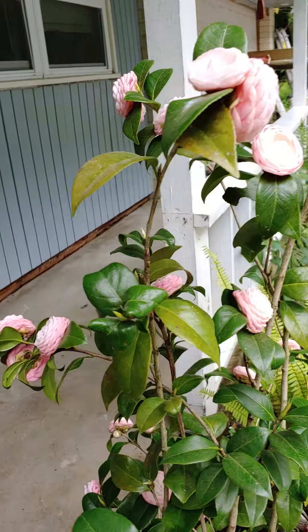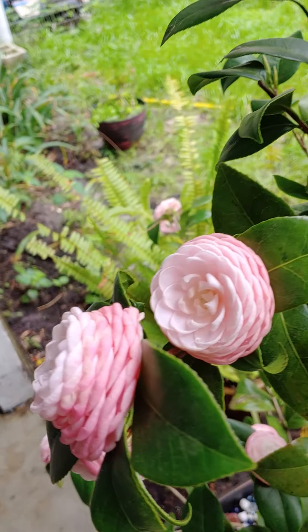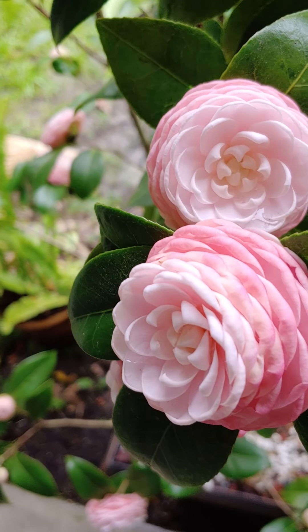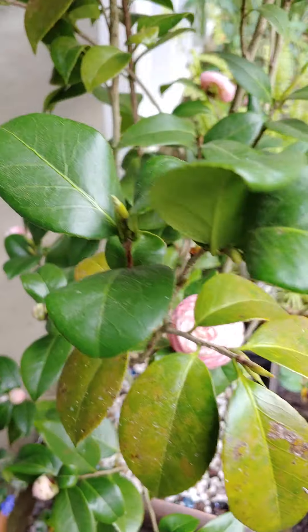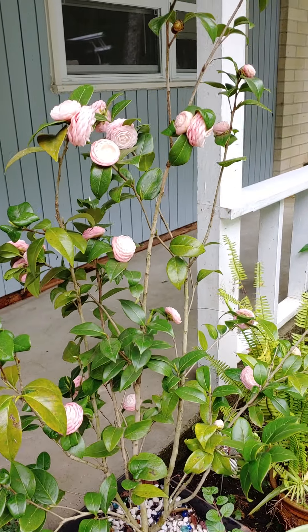We got some more over here. Up close — it's so pretty. I got this at the local nursery. I just think it's a little bit better quality.